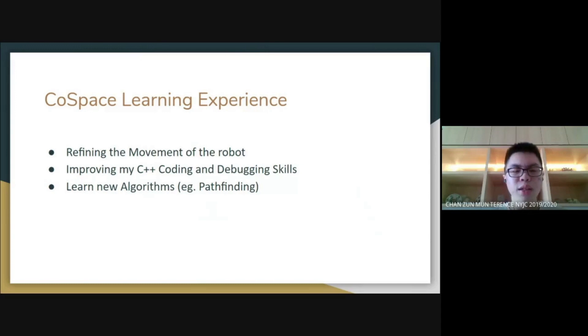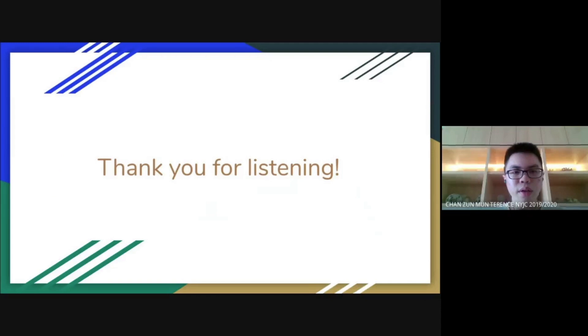Overall, through this Cold Space experience, I've learned various interesting and enriching things. For example, I learned how to refine and optimize the movement of the robot. I've learned how to code in C++ more efficiently, and I learned new algorithms such as pathfinding. Thank you for listening.